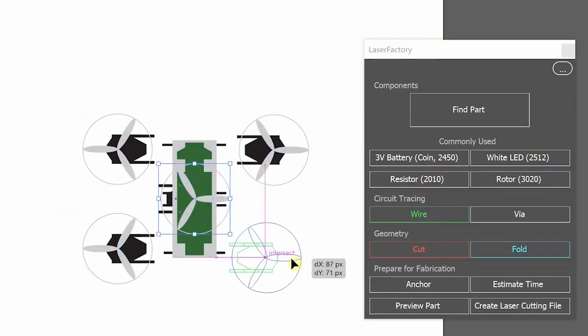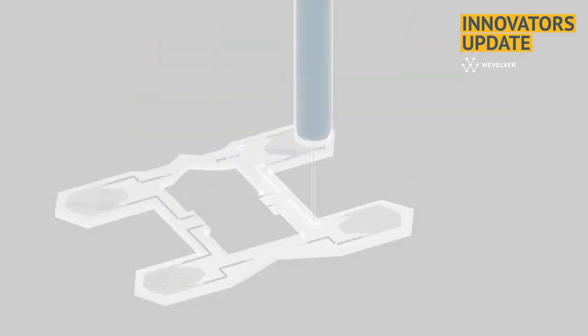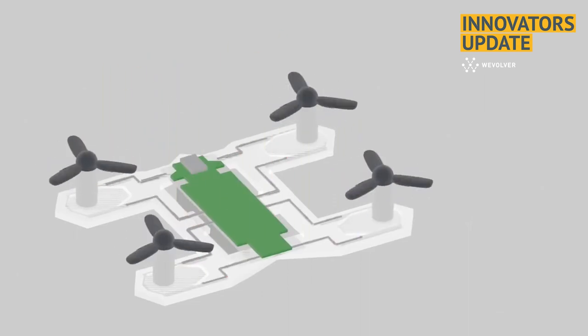Absolutely. So Laser Factory, as we call it, consists of two parts. There's a software toolkit that allows users to design custom devices and a hardware platform that fabricates them without any human intervention. The software consists of a 2D editor where users design their devices by placing components from a part library, wiring these up by drawing circuit traces, and drawing the device's geometry. In the case of making a quadrotor, for example, this would involve placing components like propellers and batteries onto a canvas, wiring them up to make electrical connections, and drawing the perimeter that defines the quadrotor's shape. The software then translates the user's custom design into machine instructions embedded in a single fabrication file, permitting Laser Factory to make the entire device in one go using a standard laser cutter.